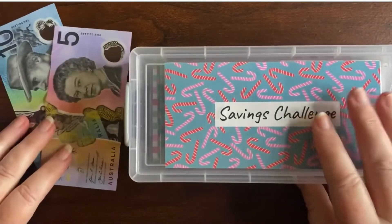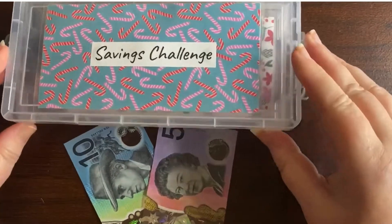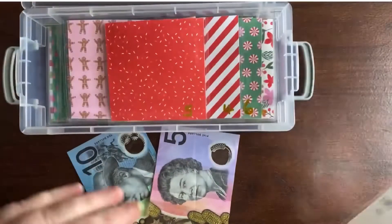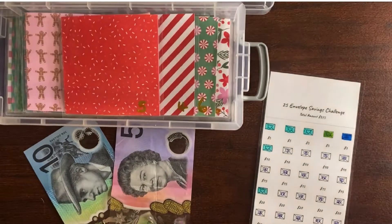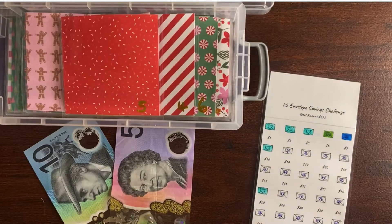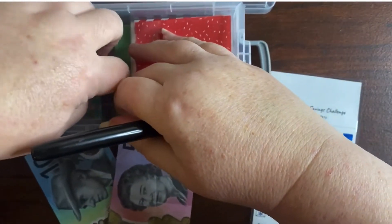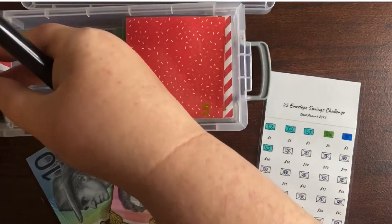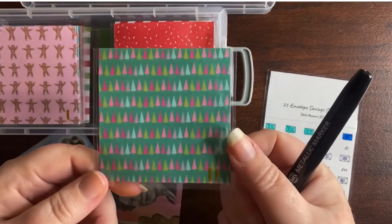Now let me grab my savings challenge. I'm going to go back to my Christmas savings challenge — I'm excited to stuff this now! So I can do a $10 and a $5, so I'm going to do number 12 and $15. I'm going to find number 11 — number 11 is a pretty Christmas tree.